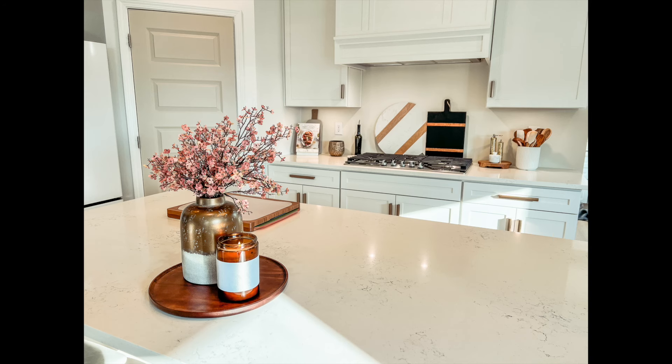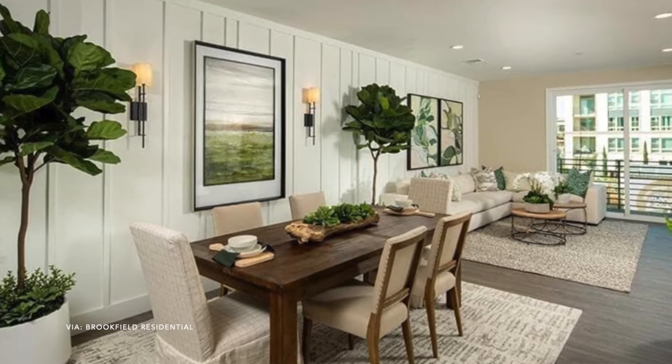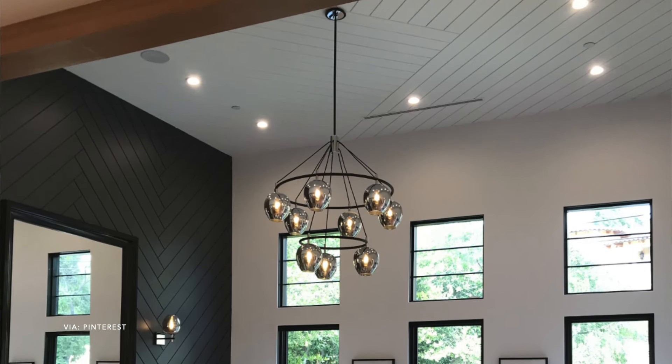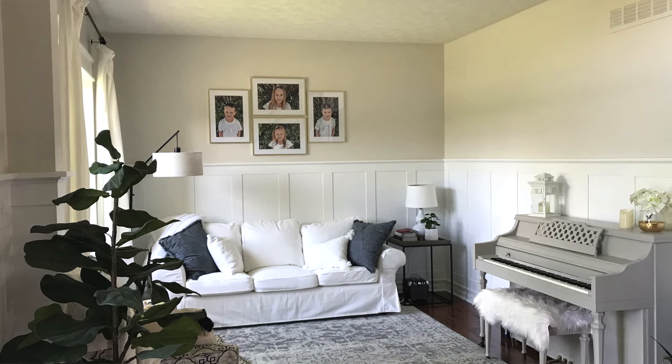Welcome back to my channel. My name is Raeanne and I love talking about all things interior design. I have a good one for you today — we're going to be talking about 20, and I think I have a bonus one in there too, accent wall ideas that you can do at home that will really elevate your entire space. Doing an accent wall is a budget-friendly way to take a plain wall and give your home some extra character.